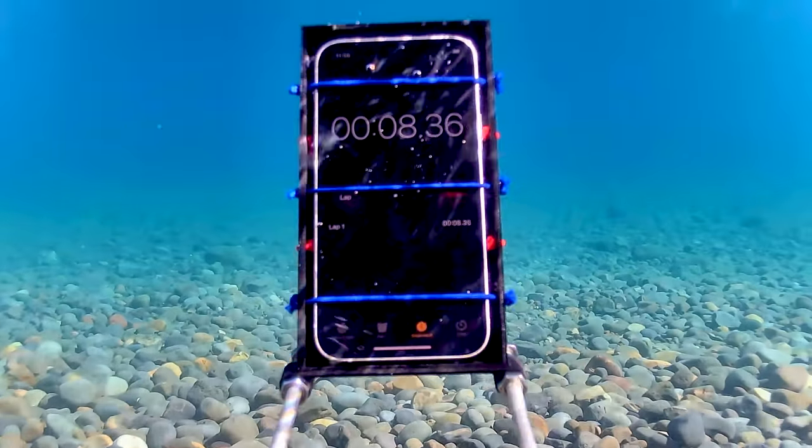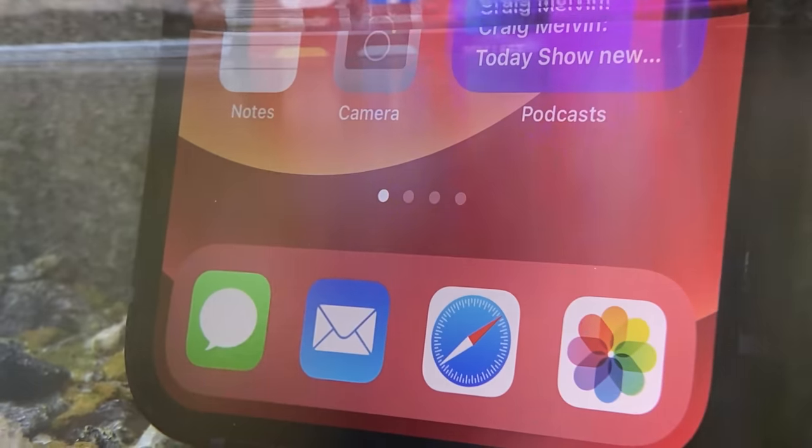Apple says the iPhone 12 is water resistant, but is it secretly waterproof? We're going to find out and put it to the test.